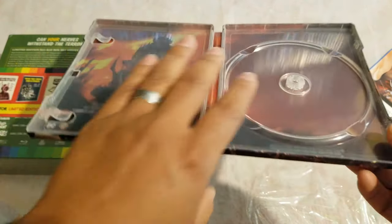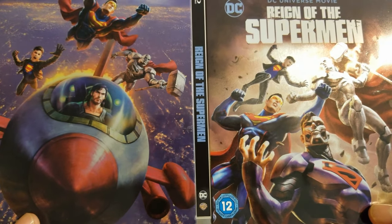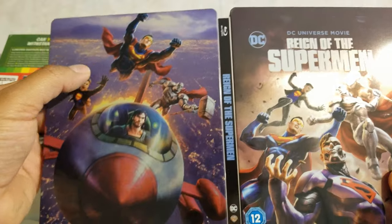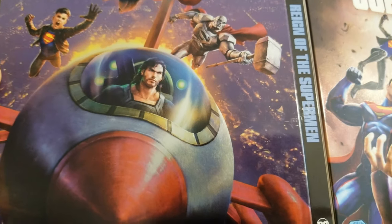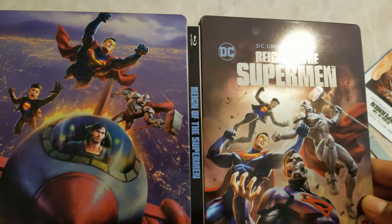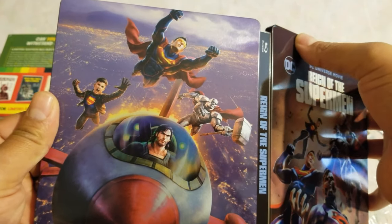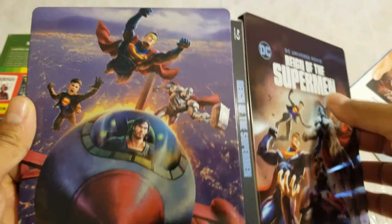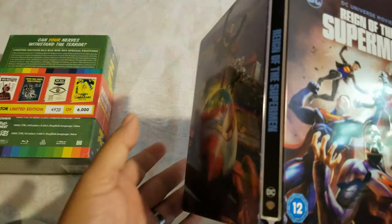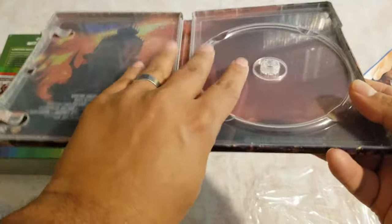Look at this steelbook — that's nice. See the back? Oh, that's even nicer. Reign of the Superman. So we have Superboy, Superman, Superman from a different one, Cyber Superman — pretty cool. No damage, a little bit of a mark here but it looks like it's from the factory. No spine slash, no visible damage. Very cool, even though it came in a weird box envelope. That's the Reign of the Superman steelbook, which looks really nice.